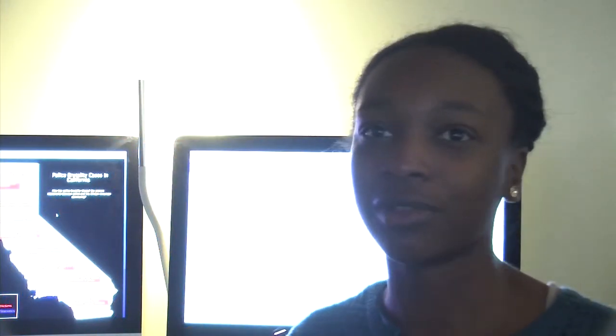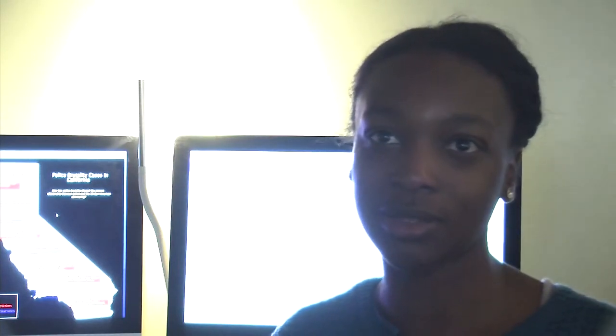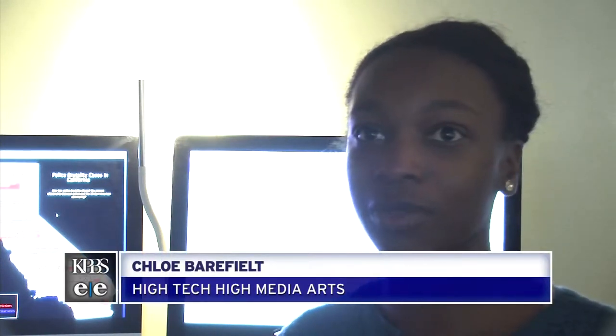Chloe says working on this helped her see today's racial unrest in a much broader light. With researching and finding these things out, I realize that it's bigger than just Michael Brown, it's bigger than just Eric. Brooklyn says her team's artwork also shows how scared they are that more riots could happen. The Los Angeles riots happened because it was a reaction to police brutality, and we're almost scared that another instance is going to happen like this.